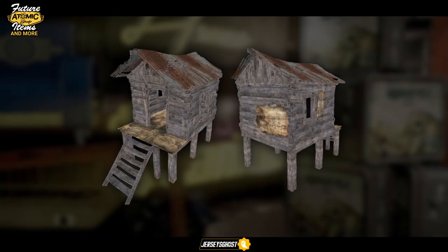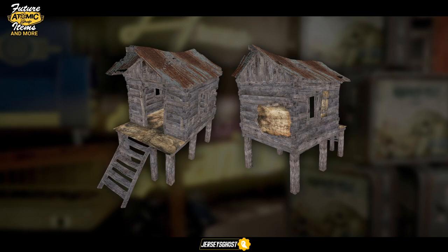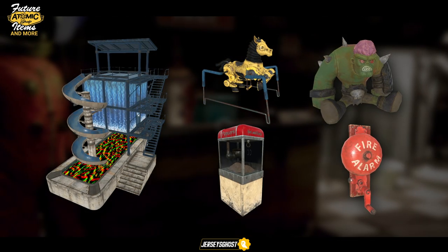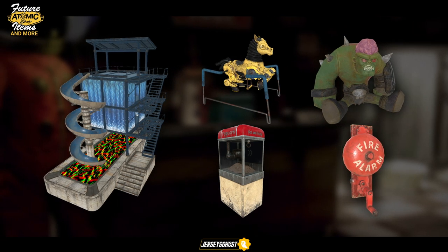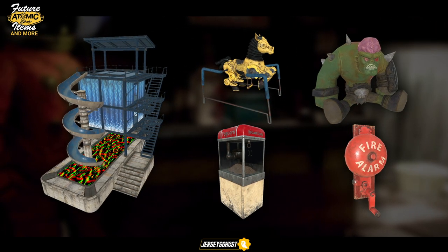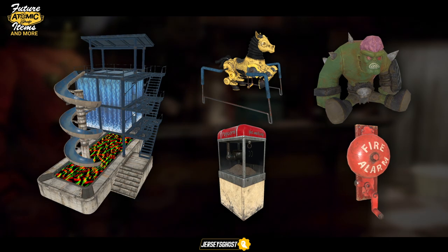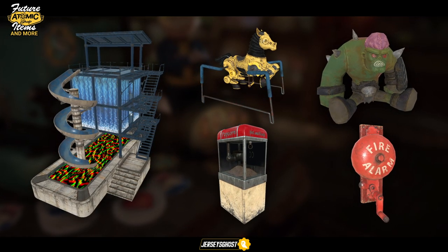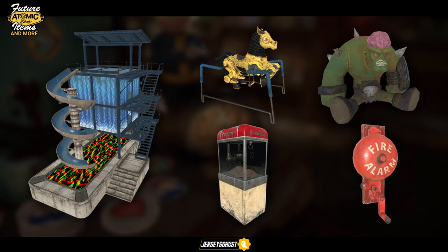Fallout First members can expect a new tent skin in the form of an abandoned shack. For our last few finds, we have what seems to be a water slide prefab, probably releasing real soon for the summer, a giddy-up buttercup chair, a popcorn machine, a new super mutant plushie, and a fire alarm wall decoration.